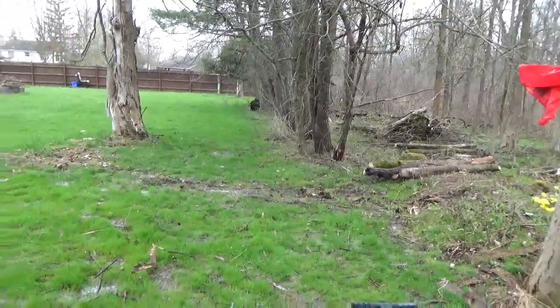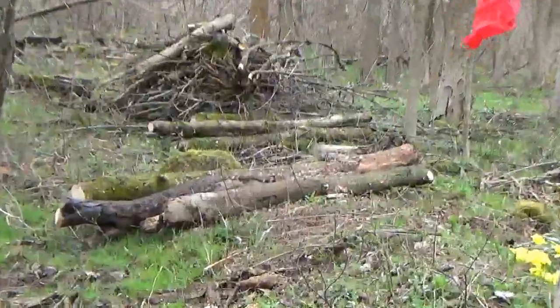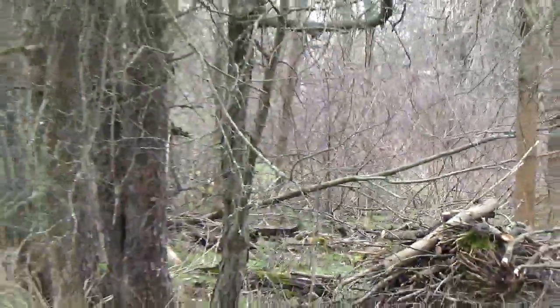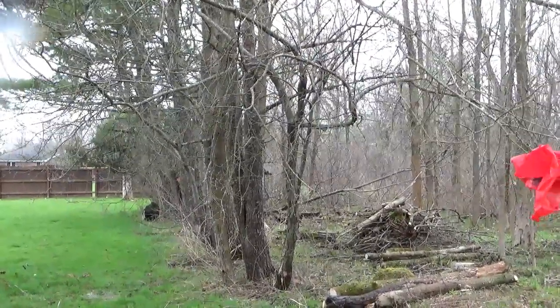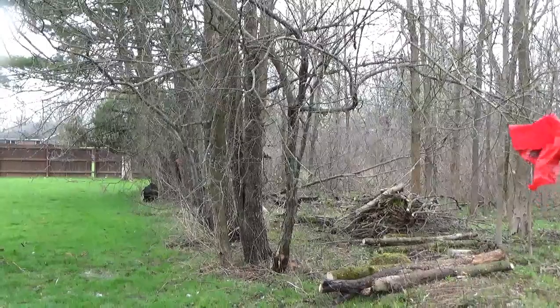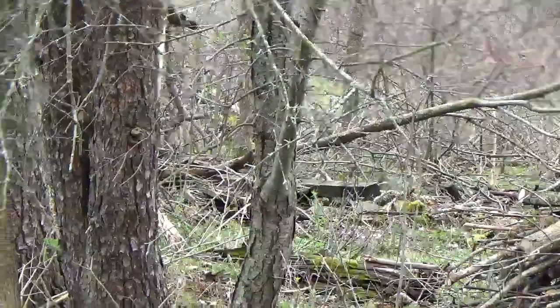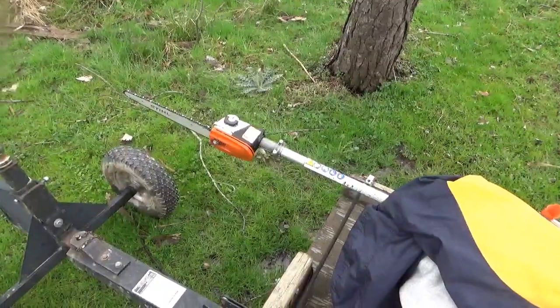We got all the stuff on the ground cleaned up, we got a couple logs to go, and we got a brush pile. This stuff I have to go with the pole saw to clean up — it's all snarled and everything. I think we'll save the stuff that's way back here for another day.